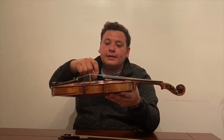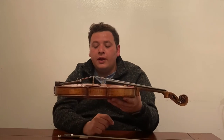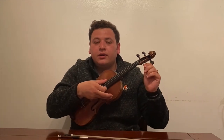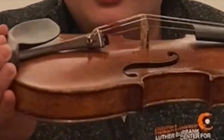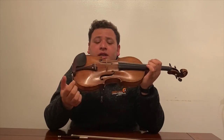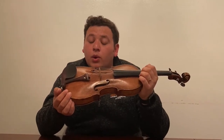Each string has a note. This one is E, then we have A, D, and G. The way we tune the violin is by moving the pegs here. And then we have these little devices which are called fine tuners, so we can make really small changes on the intonation of our strings — we can make it higher or lower.